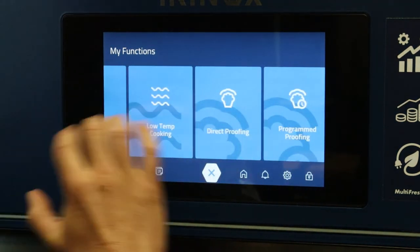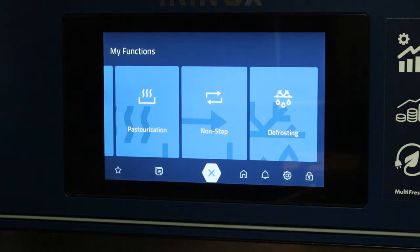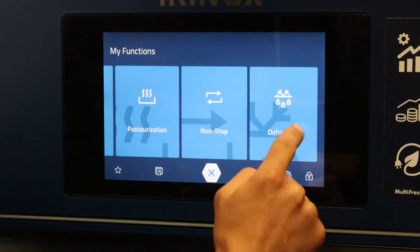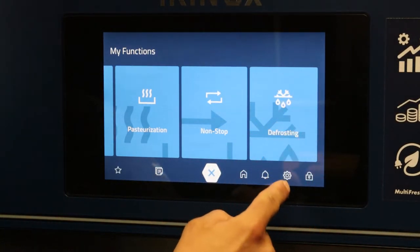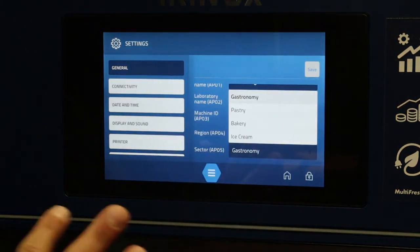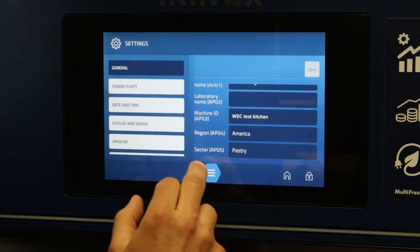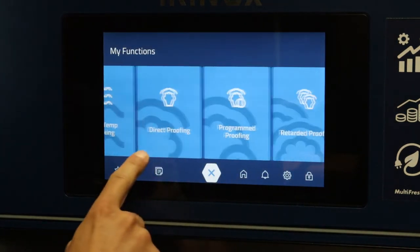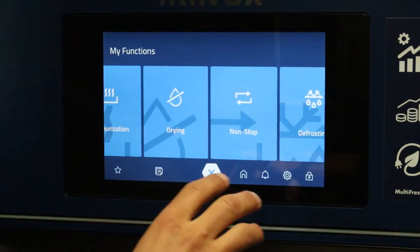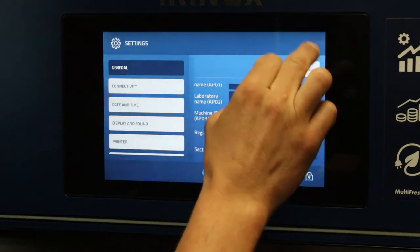One of the main differences on this screen is a non-stop cycle — essentially a heated holding, cold holding, and frozen holding mode — so this now becomes a non-stop holding cabinet. The defrost cycle is also here now, whereas before it was under the gear setting. In the gear setting, you can click on gastronomy and still have all four segments: gastronomy, ice cream, bakery and pastry. If I change it to pastry and save, it switches to direct proofing and program proofing cycles for that segment.